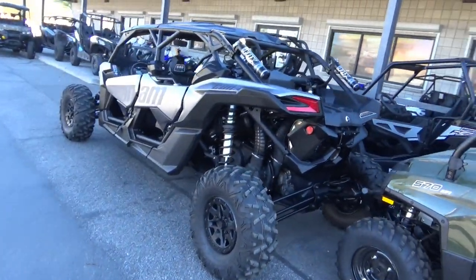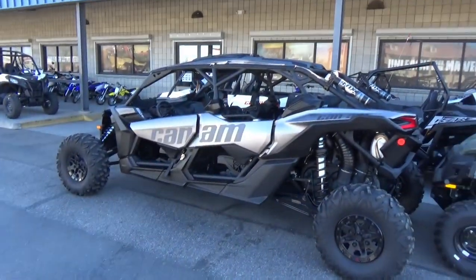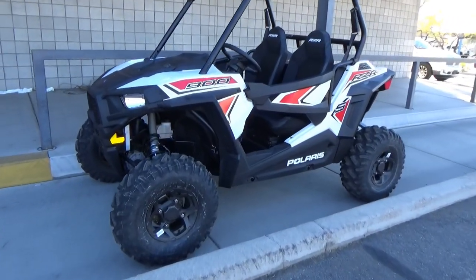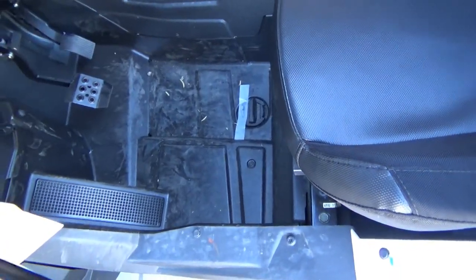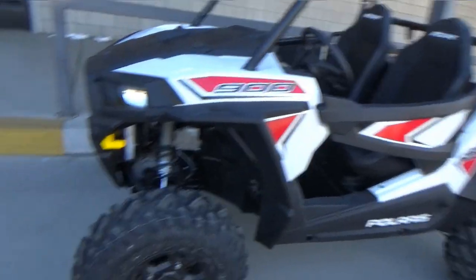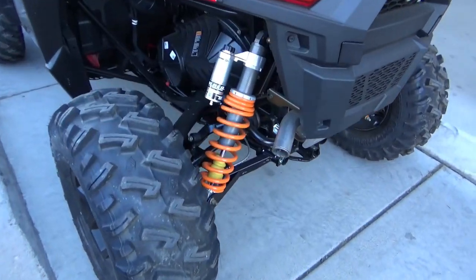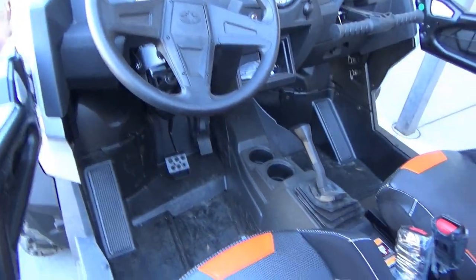This one costs just as much as my wife's Chevy Cruze. Here's a little Polaris — see how the doors open on this. Just checking these things out. This is the basic and this is the upgraded one. It has power steering in it and they're automatic.